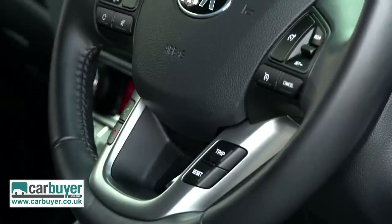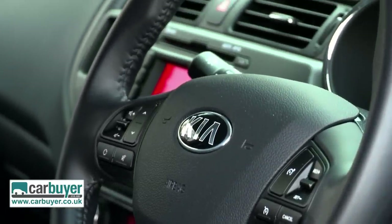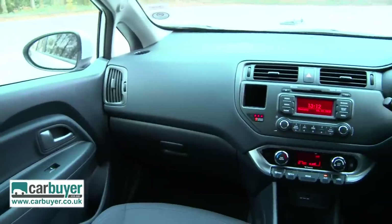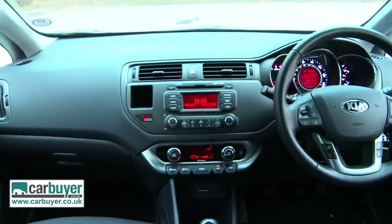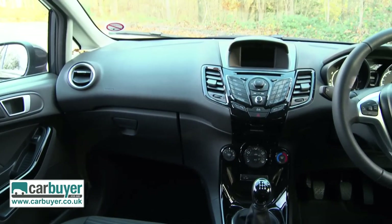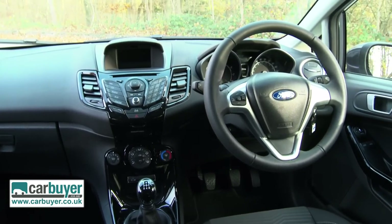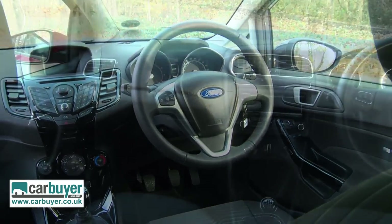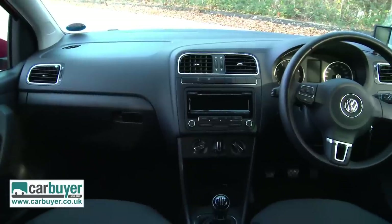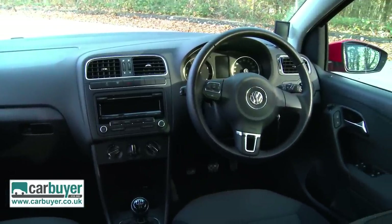The Kia isn't just the best value — according to the 2013 Driver Power owner satisfaction survey, it's also the most reliable car of the trio. The Fiesta is a nicer car to sit in with its more modern interior and soft-touch dash. It's only narrowly beaten by the Polo, which is the poshest of the three and has the most desirable image.